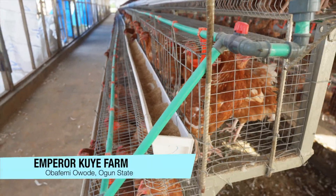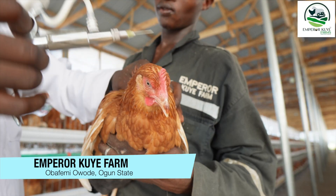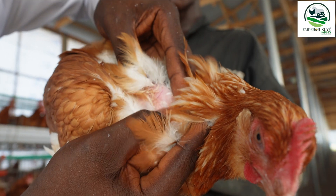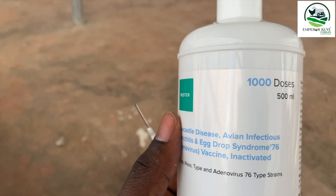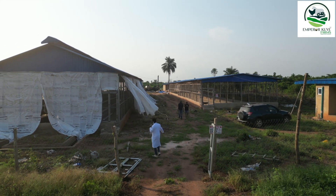We are back again at Emperor Queer Farm where we stocked the 5000 layer. They were stocked at point of cage and today I want to show you how we are going to vaccinate them. We are going to give them the 3-in-1 vaccine — that's the Lasota, Gumboro, and the Egg Drop Syndrome. Come with me and let me show you what the birds look like now.